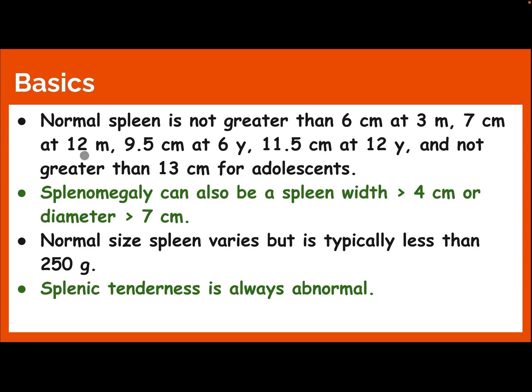Normal spleen size is not greater than 6 cm at 3 months, 7 cm at 12 months, 9.5 cm at 6 years, 11.5 cm at 12 years, and not greater than 13 cm for adolescents. Splenomegaly can also be defined as a spleen width more than 4 cm or diameter more than 7 cm.